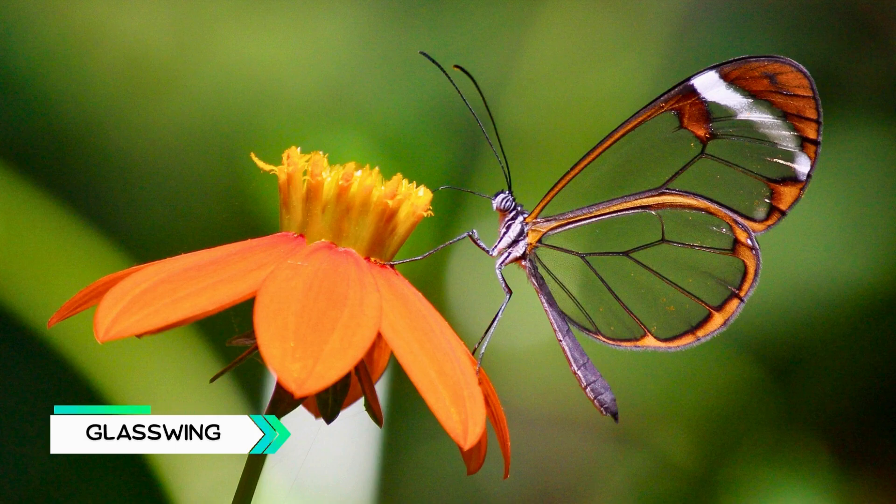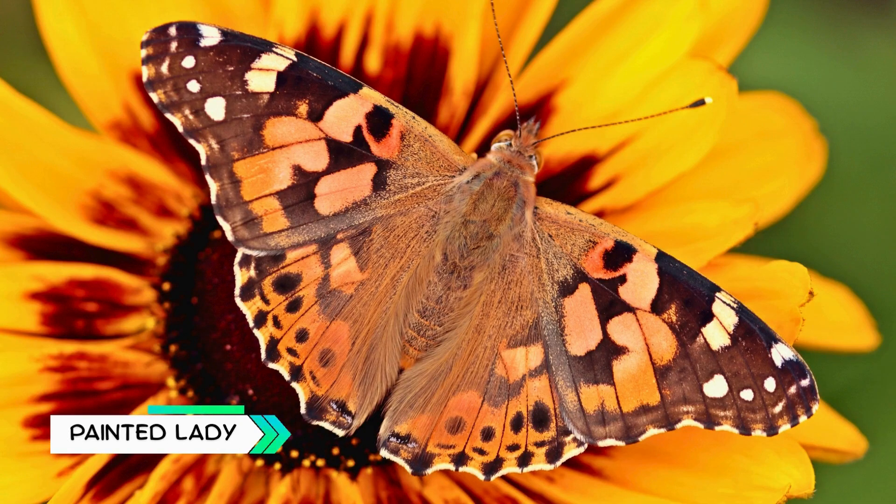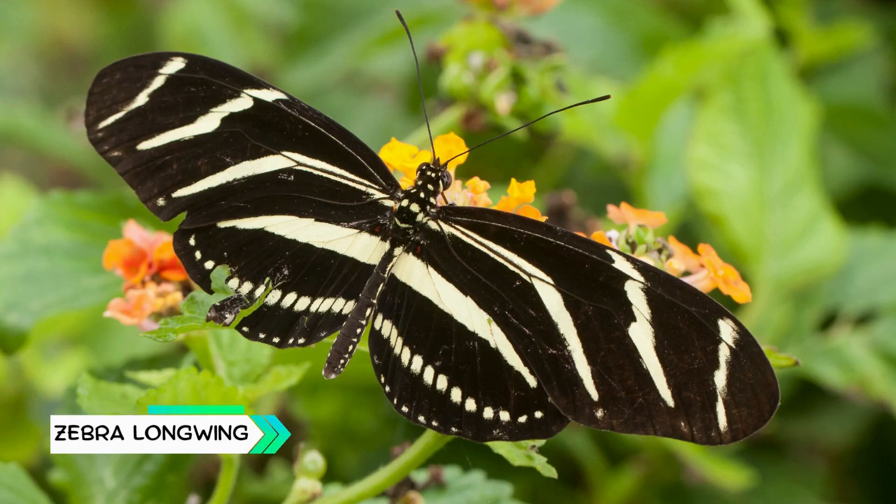Glasswing, has see-through wings, almost like invisible glass. Painted Lady, found almost everywhere in the world except Antarctica. Zebra Longwing, black and white striped wings like a zebra.